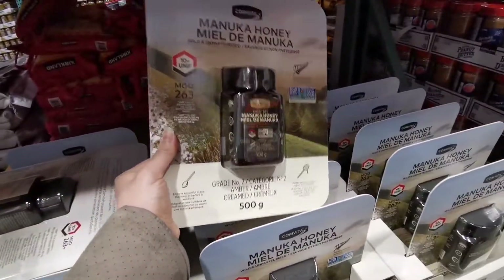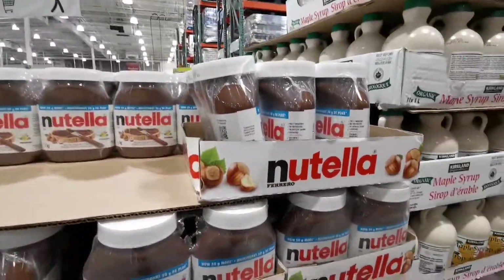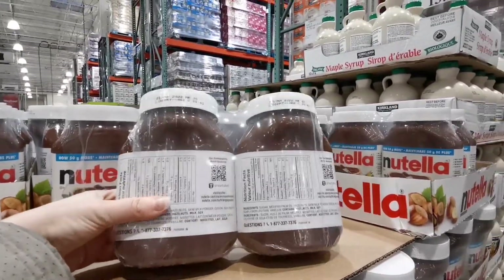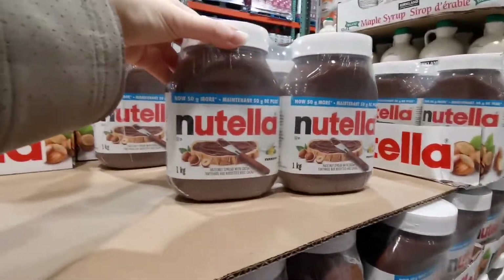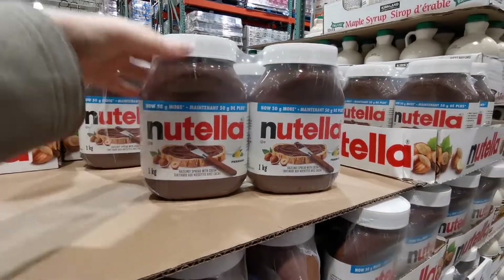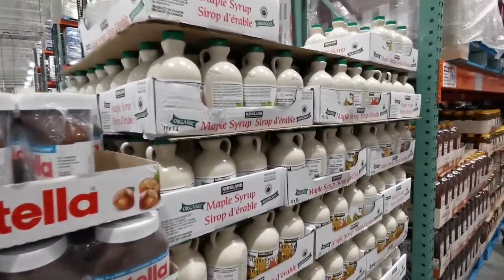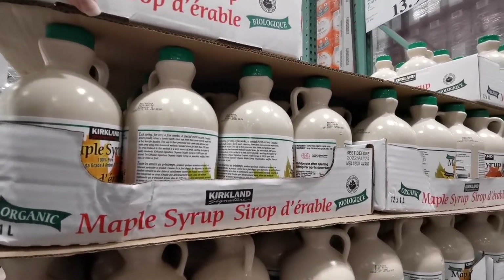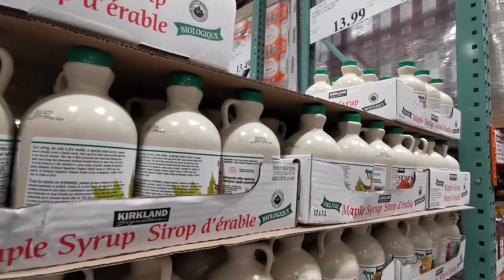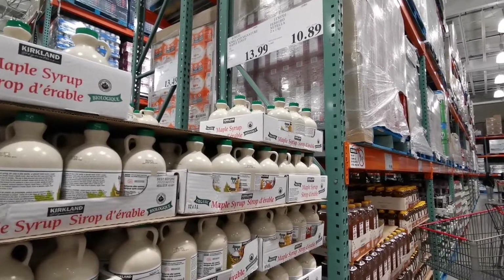The Manuka honey is $40 for 500 grams. If you are a fan of Nutella you can buy two one-kilogram jars of Nutella for $11 — that's a pretty good deal, two kilos! I won't recommend the maple syrup from Costco though. It's $14 for one liter but it doesn't have as much flavor as I expect from maple syrup, so I bought it once but I don't want to buy it again.